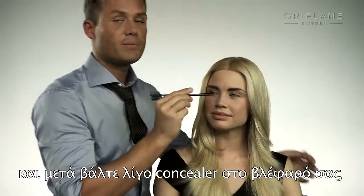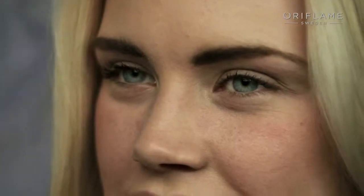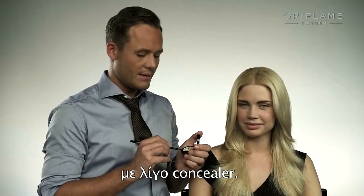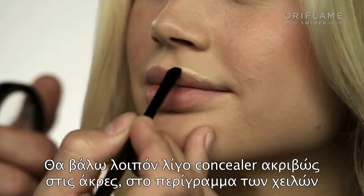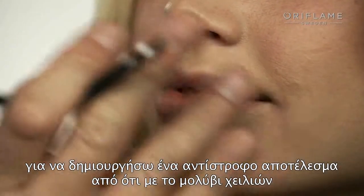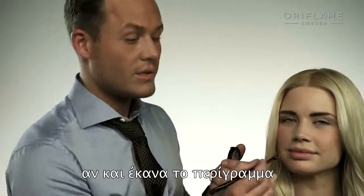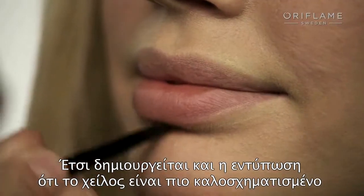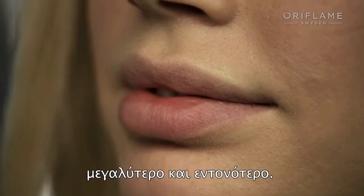Put some concealer on your lid so it looks natural and like you don't have any makeup on your eyelids at all. Because I don't want to use a lip pencil, I'm going to prep the lip before applying the lipstick with a little concealer. I'll put a little concealer just on the edges of the lip to create a converted lip liner — that's going to make it easier to apply the lipstick and create the illusion of a natural line, making the lip look more graphic, bigger, and poutier.